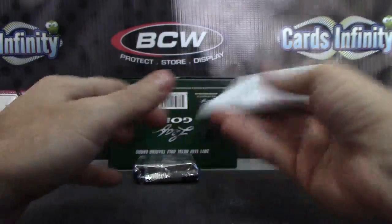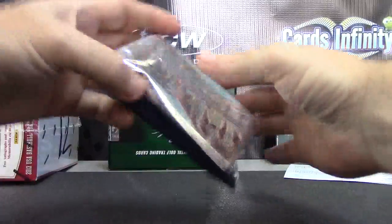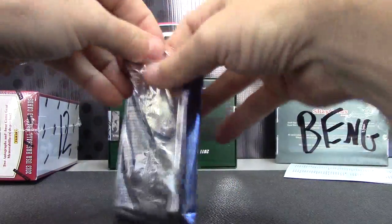Julio Jones. That's a nice redemption, I guess, if he's signing. I'm not sure if he ever signed those. Julio Jones Rookie Redemption, silver version.